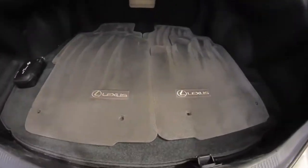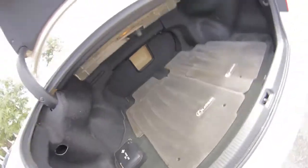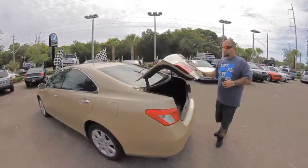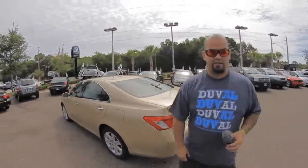Large trunk space, nice floor mats, and a first aid kit included. It has a clean Carfax — only two owners and it's never been in an accident. Really clean Lexus ES350 2009. Let's hop inside and see the interior.